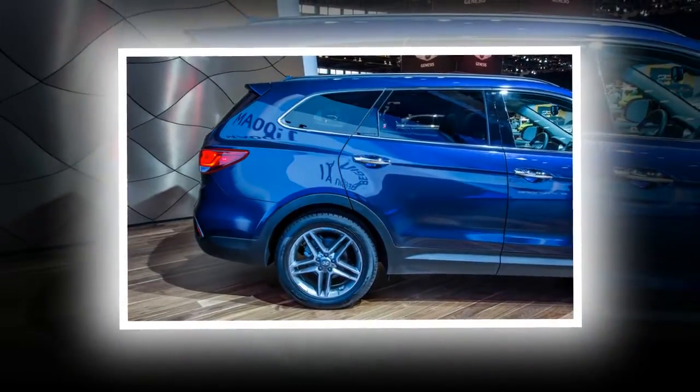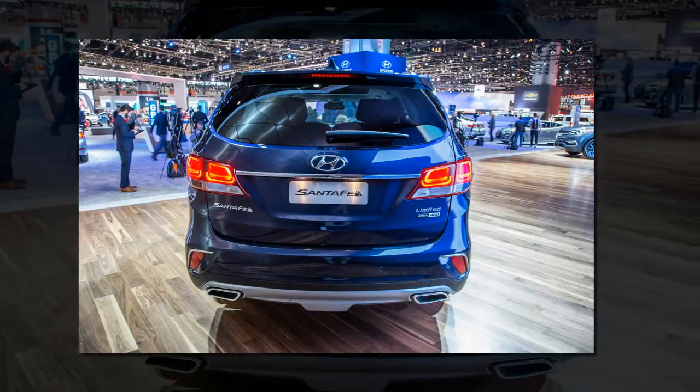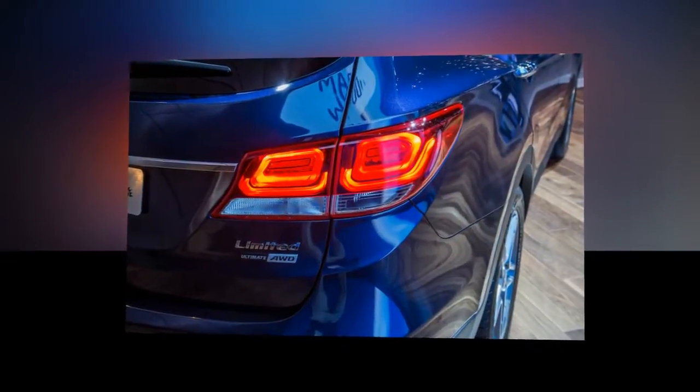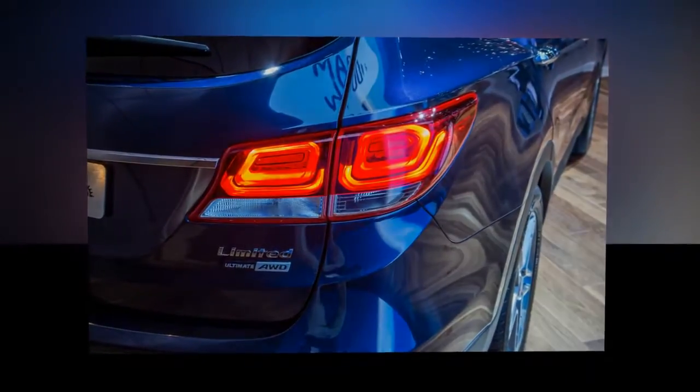None of Hyundai's changes for the 2017 Santa Fe seem destined to disrupt the rig's fundamentally sound formula of offering a ton of standard features in an attractive, comfortable package. The only difference is that now buyers will have more choices to consider.